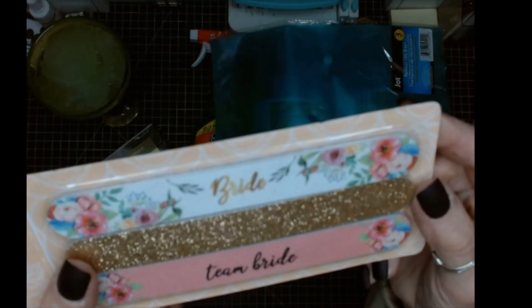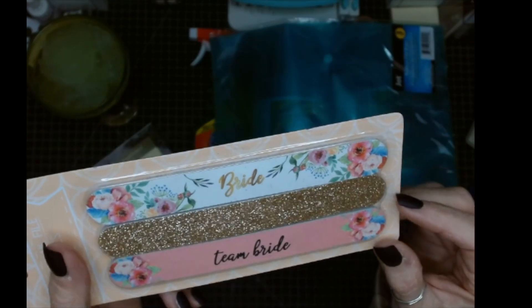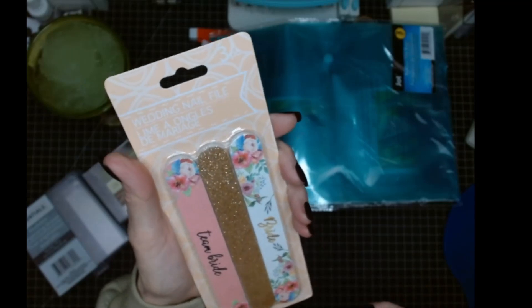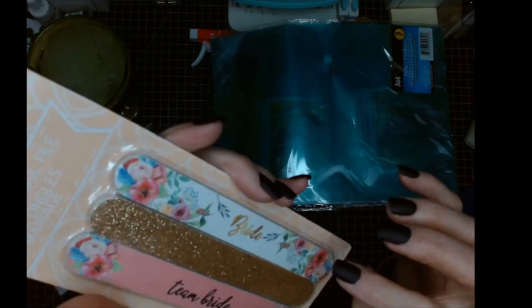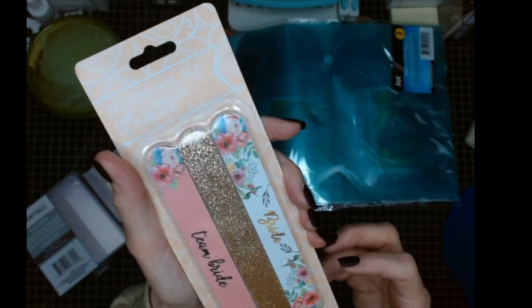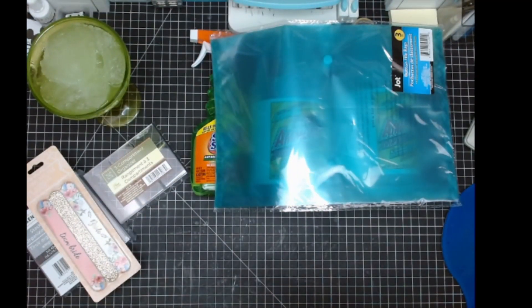We have a bride coming in September, and there was only one of these, but because it said 'bride' and 'team bride' and had bling on it, I had to buy this. Do you understand why that kind of went out the window with the no-spend?